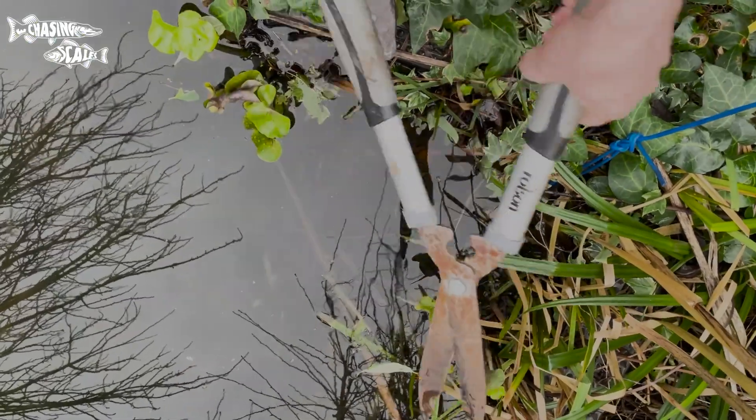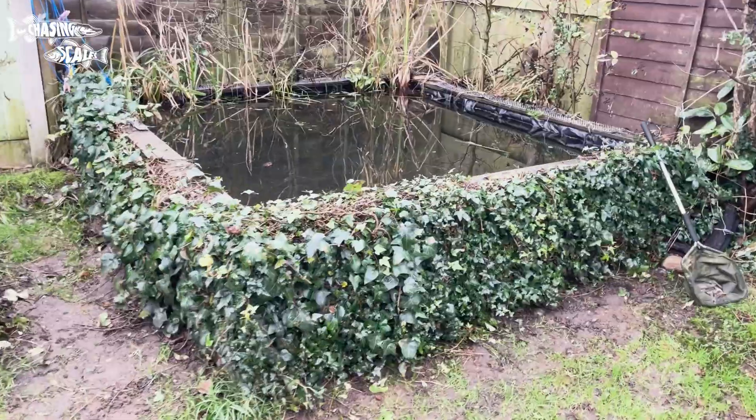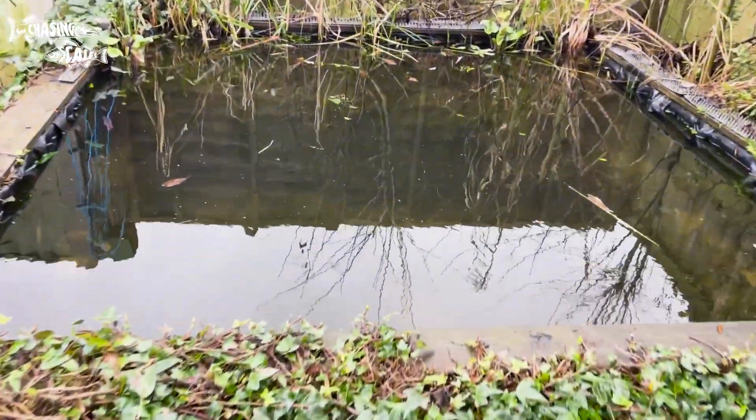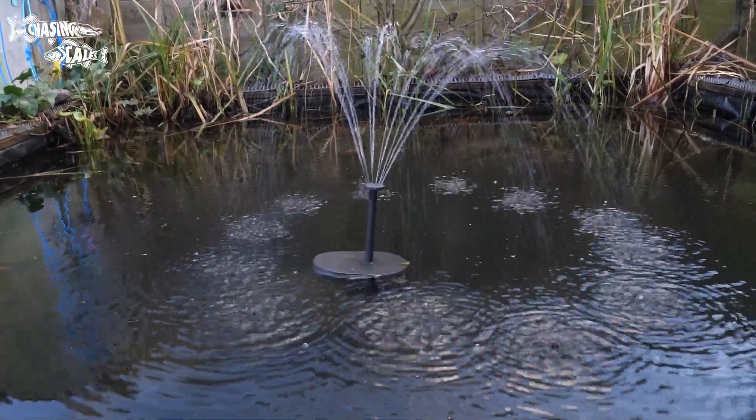Trimming vegetation around the pond helps keep silt down, and a mesh net in autumn would stop most leaves going in. I've had this pond for around four years, so this isn't something you need to do every year. If you have a pump and filter, it wouldn't be nearly as big an issue.